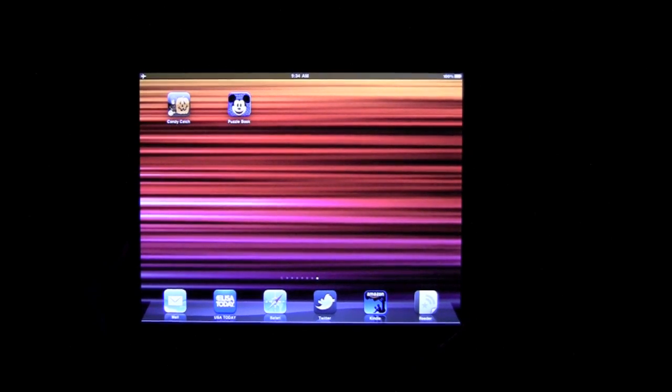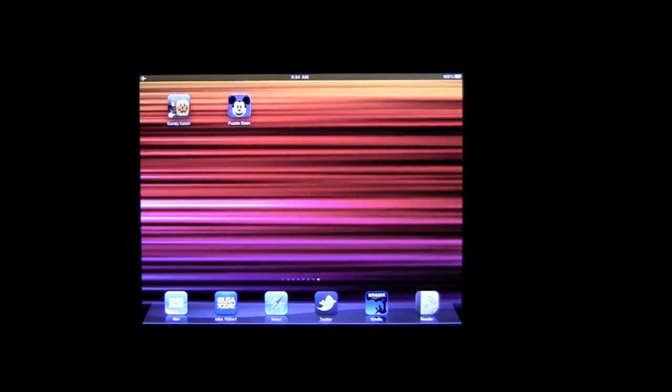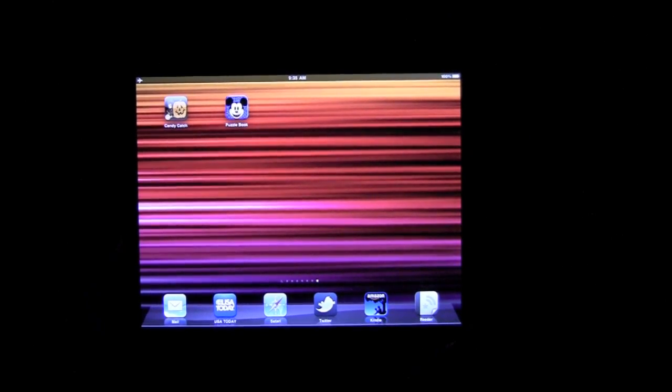Hey guys, it's Larry Greenberg. Today we're going to take a look at two iPad applications that have arrived in the iTunes App Store just in time for Halloween.